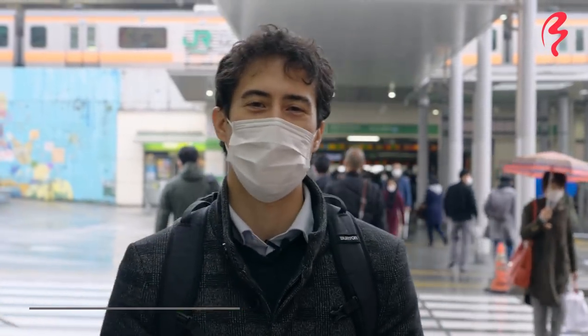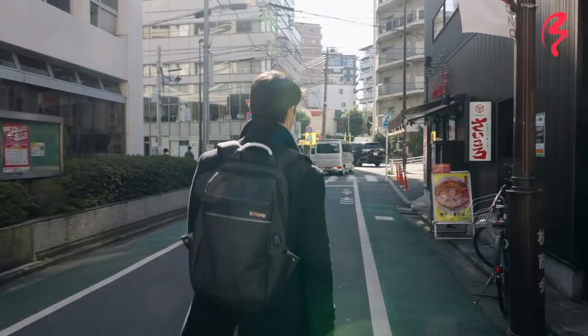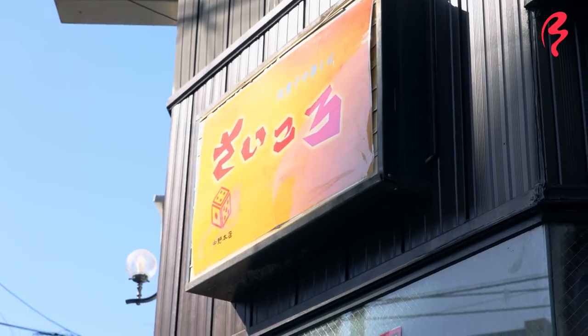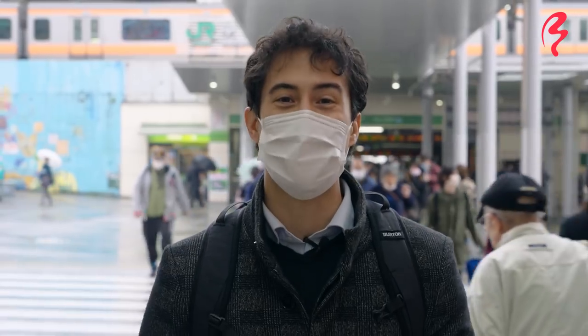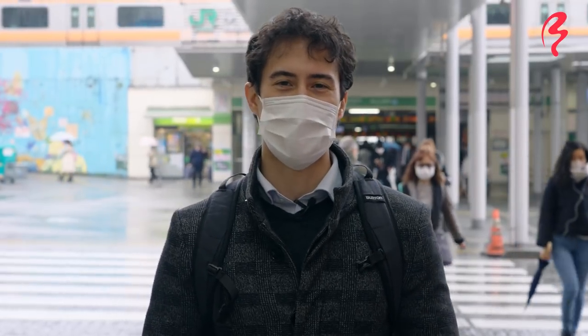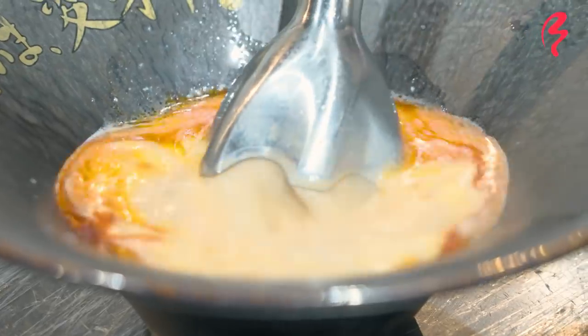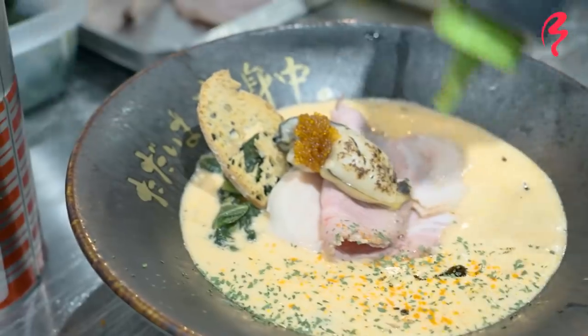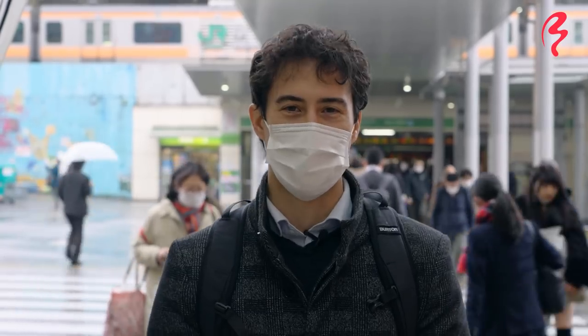Hey everybody, welcome back to Japan by Food's ramen series. I'm your host Frank and we are in the Nakano neighborhood of Tokyo. If you watched the first episode in the series you might remember Nakano. We visited here before but there's so much insanely good ramen we're back in this neighborhood. The place I'm going to be introducing today is not your typical ramen shop — they serve a very unique French cuisine inspired oyster ramen. Super excited to be showcasing this place and introducing it to you all.